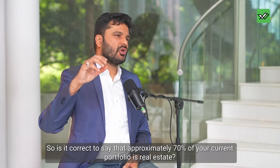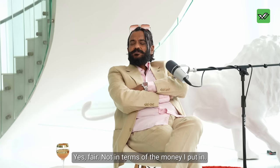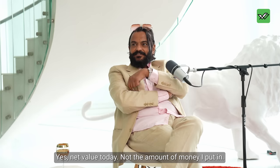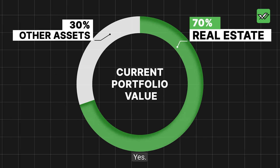Is it correct to say approximately 70% of your current portfolio is real estate? Yes — not in terms of money I put in, but in terms of net value today. The real estate appreciated so much that it now constitutes about 70% of the total portfolio value.